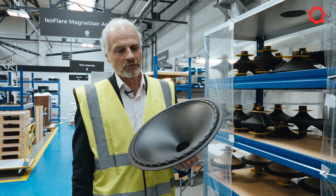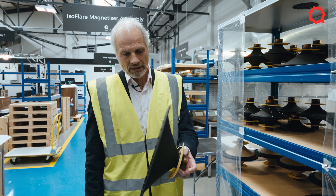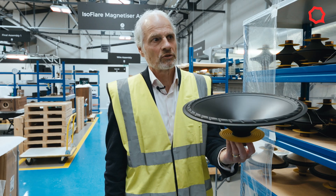Thank you, Alec. These are all cones ready to go — this is a 15-inch cone. It's already been prepared by us. We've already connected the spider and the voice coil to this cone, so it's ready to go.